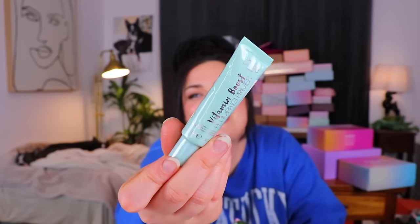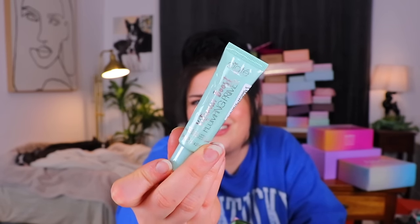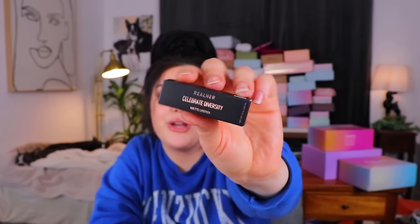So the first thing we have here is just an itty-bitty tiny version of the Ciate London Vitamin Boost Plumping Primer. Maybe that last box we got with this in it was also from February — no, it was from December. It's not super fun to get a product you've already gotten potentially in another box from the month before inside your little bag, but a tiny version of it. Next here from Real Her, we have a Celebrate Diversity matte lipstick in the shade Celebrate Diversity. That's an easy one to remember — just a cute little lipstick in a very vibrant pinky purple kind of shade. Maybe not my favorite, but it's cute.